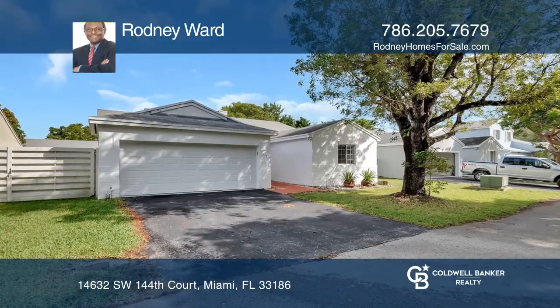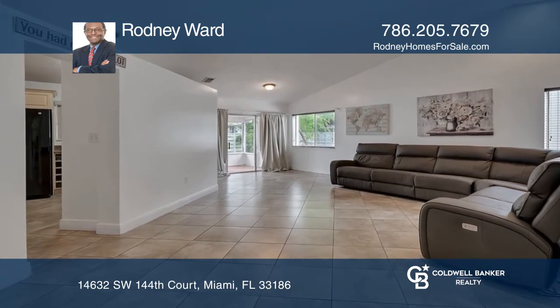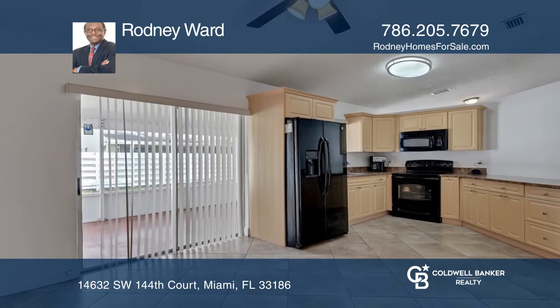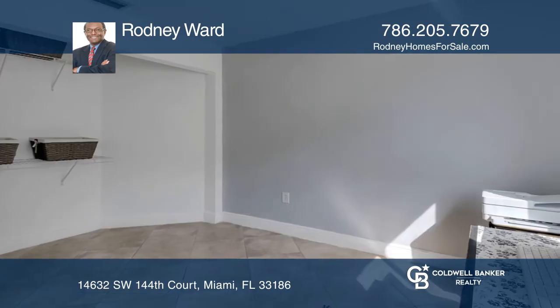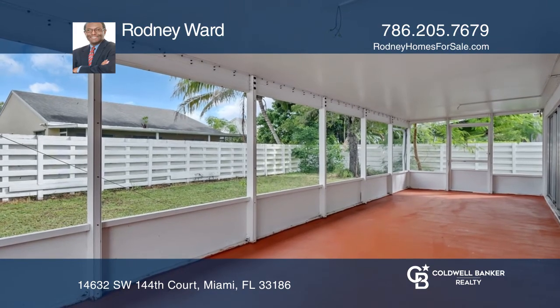Welcome home and move right in to this three-bedroom, two-bathroom home in Country Walk. This house features around 1,450 square feet of living space, a two-car garage, three bedrooms, two bathrooms, and a dining room that opens onto the kitchen.